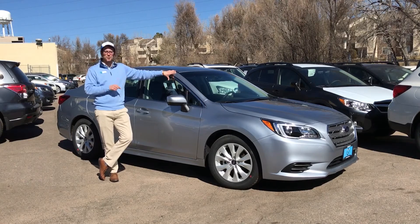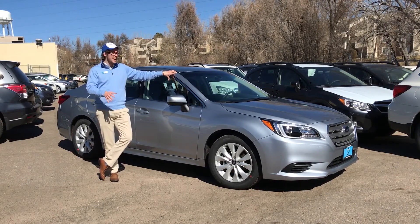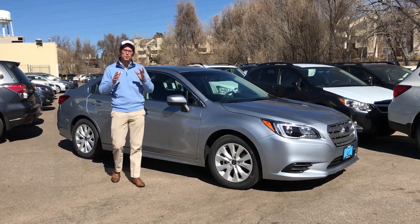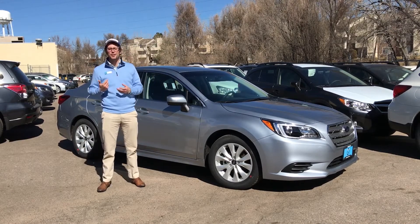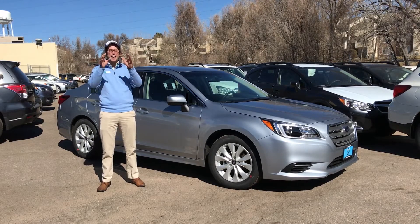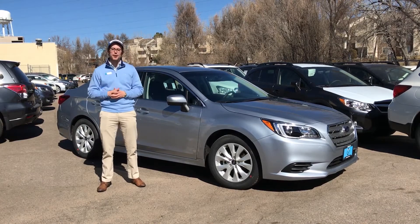This is one of the best leasing Subarus that we have right now. We've got over 50 of these currently available, so we need to move these. And right now through the end of February, you can lease this car for zero down, $249 a month — zero down, $249 a month. Excellent, excellent savings. We're passing these incentives on to you to help us clear out our inventory to get ready for March.